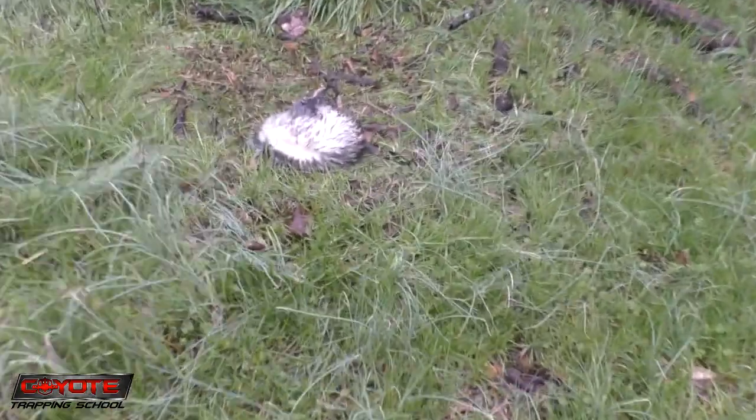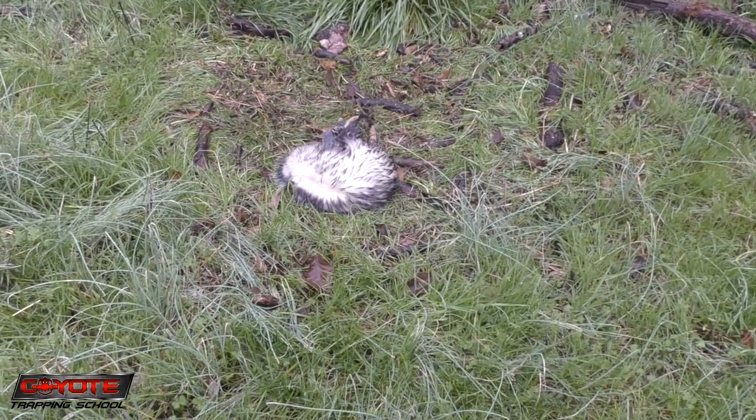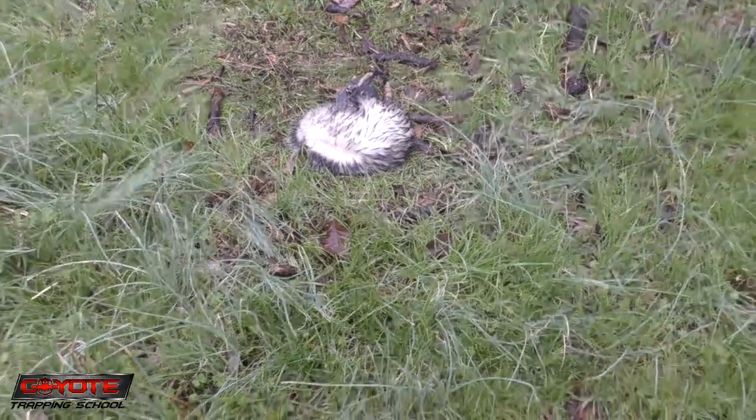Slow night last night, and it's been a slow day today, but we didn't get totally skunked — we got a possum. I still got four or five traps to check, just two more coyote traps. He's sleeping, I believe.